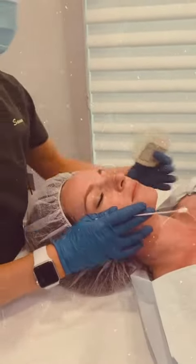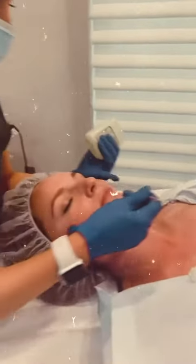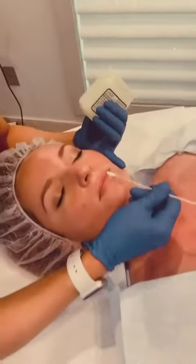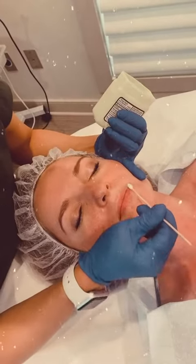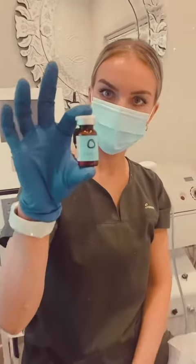We're doing it on her face, neck, and chest. Now I'm just applying a little bit of petroleum ointment to protect certain areas of the face, like the lips or corners of the eyes.